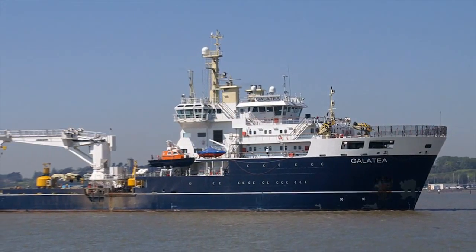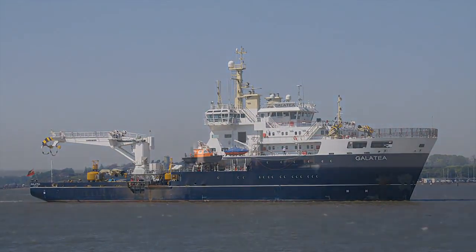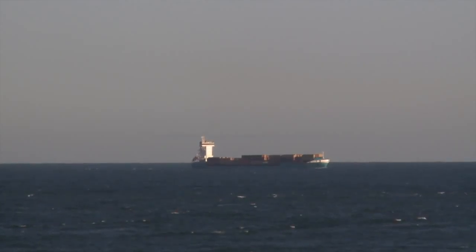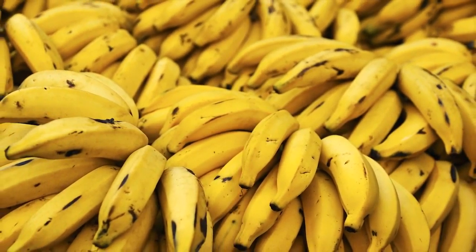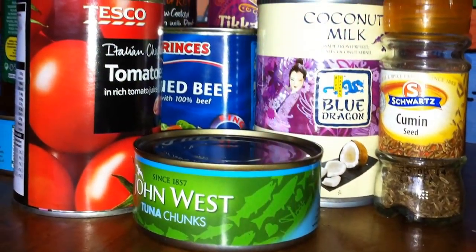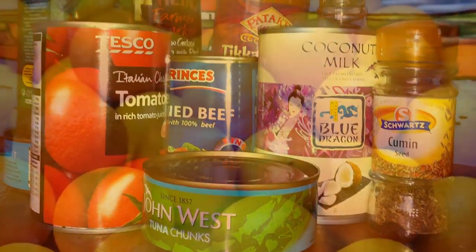You can see that the Galatea is kept busy in many ways, especially in keeping other ships safe. Why don't you look around and see if you can find out where some of the food you eat comes from? Perhaps some of it comes to our country on a ship.